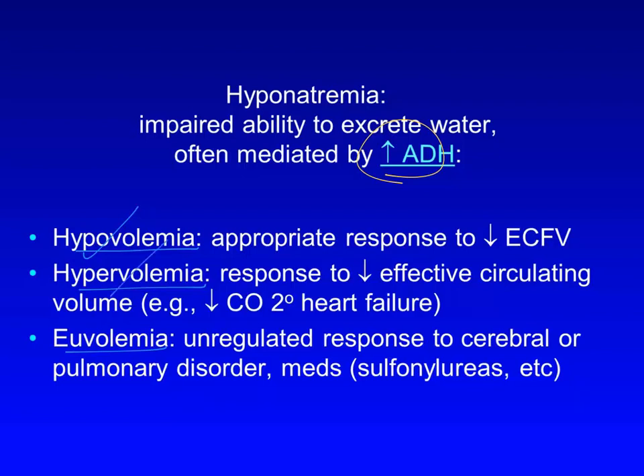Volume expansion can also result in hyponatremia. Because of decreased effective circulating volume, such as is encountered in heart failure with low cardiac output, ADH secretion continues in response to baroreceptor signals such that water cannot be excreted appropriately even when it needs to be, resulting in hyponatremia. Our patient did not appear at all volume expanded. He gave no history of heart failure, did not have distended neck veins or crackles in his lungs, his cardiac exam was normal, and he did not have abdominal distension or edema.